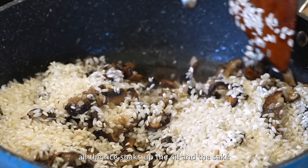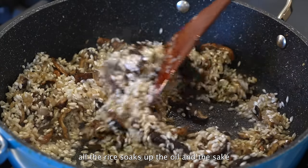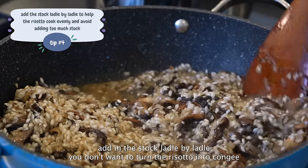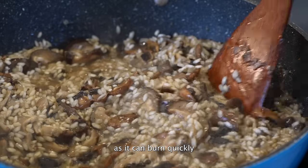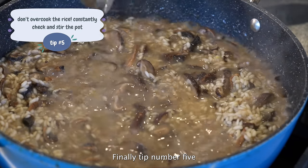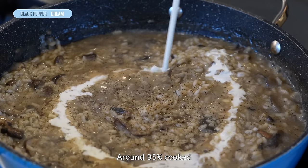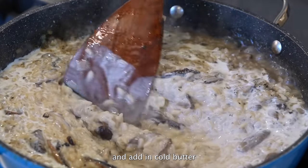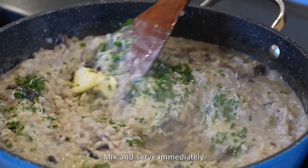Add oil and shallots and sauté for 2-3 minutes, then add in the rice. Toss while making sure all the rice soaks up the oil and the sake. Tip four: don't add too much stock at once — add in the stock ladle by ladle; you don't want to turn the risotto into congee. Keep the heat at medium — not too high or it will burn, not too low or it will go soggy. Tip five: don't overcook it; you want the risotto to be al dente, around 95% cooked. Once al dente, add one-fourth cup of cream and black pepper to taste, mix well, turn off the heat, and add cold butter, parmesan cheese, and fresh chives. Mix and serve immediately.